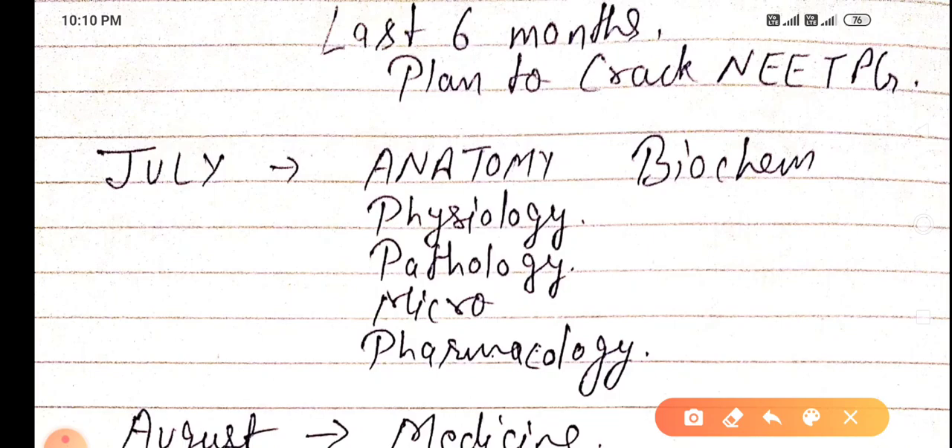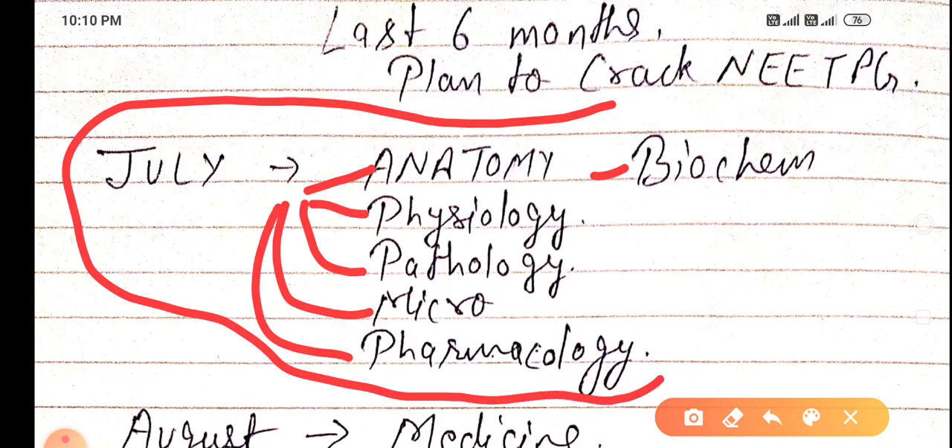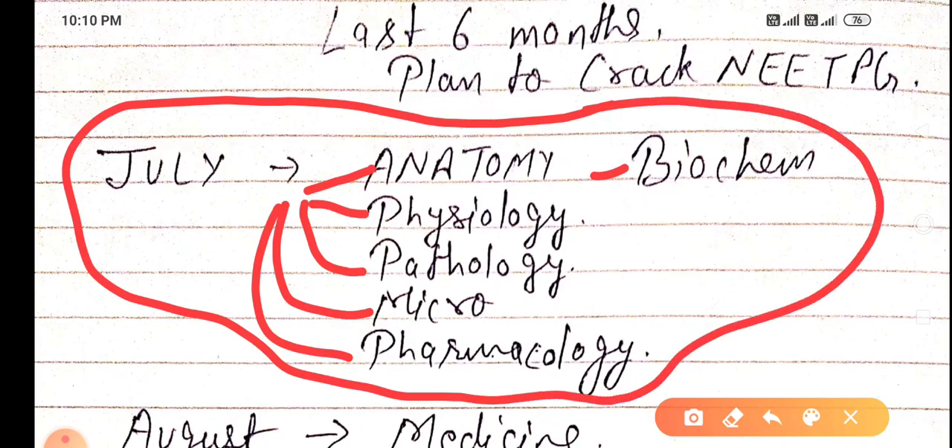In July, you have to study anatomy, physiology, pathology, microbiology, pharmacology, and biochemistry — cover all these basic subjects. In these 30 days, your target is to do MCQs and a little theory from each of these subjects, which will help you crack the exam.